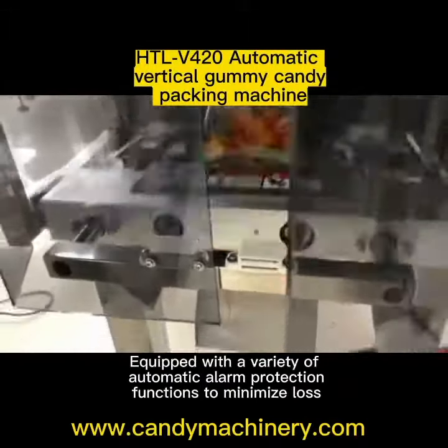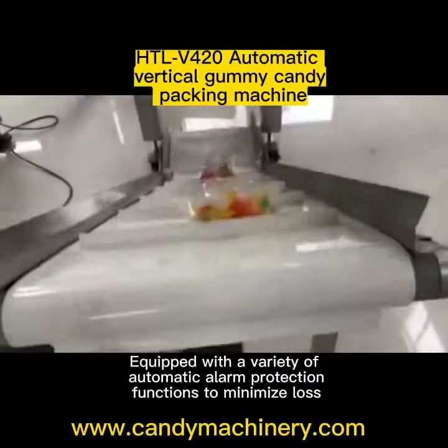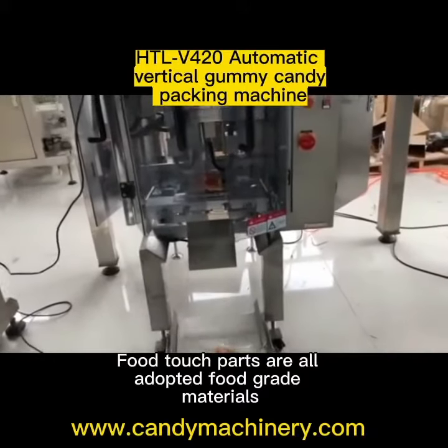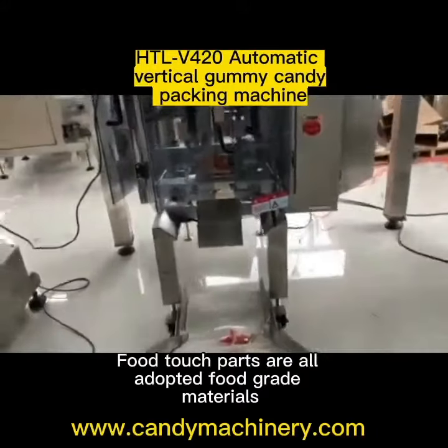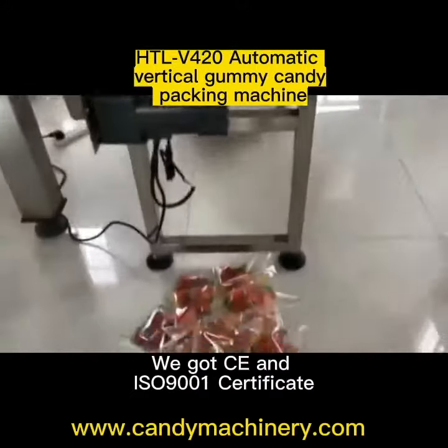Equipped with a variety of automatic alarm protection functions to minimize loss. Food touch parts are all adopted food grade materials. We got CE and ISO 9001 certificate.